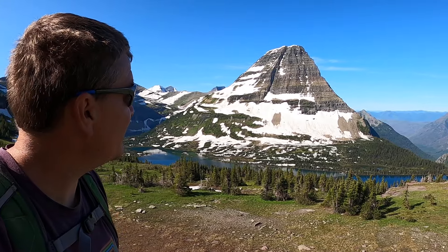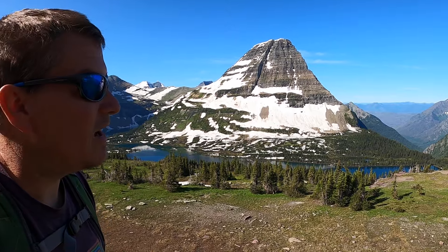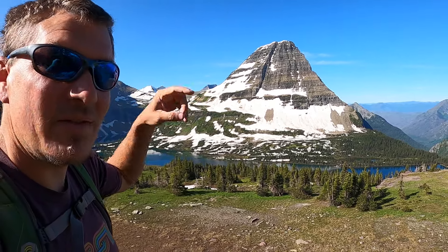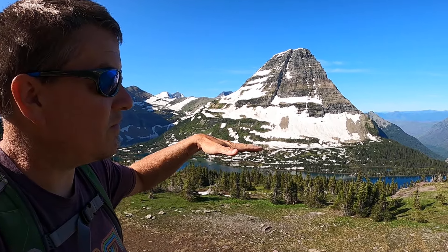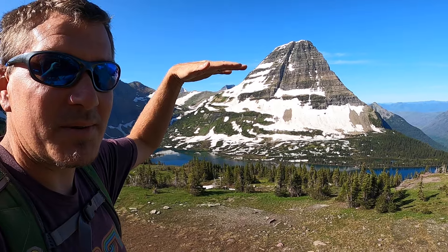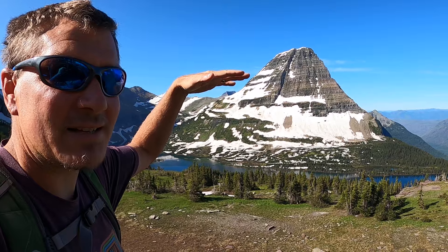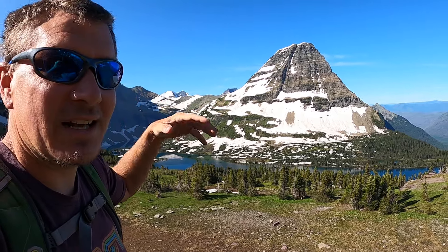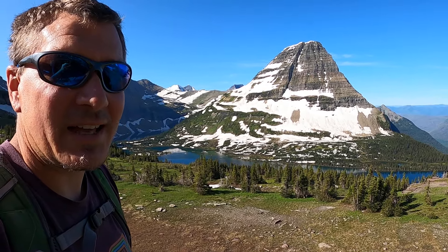This is Bearhat Mountain behind us — this big triangular peak here. It's got really rough edges, a lot of scour marks, these lines going through it. All those are evidence that this area was filled with ice all the way up to the top of that peak. Over this warming period, over the past 10,000 or more — maybe 50,000 years — it's been receding and cutting through the rock, giving it these jagged edges.